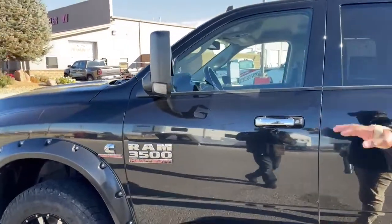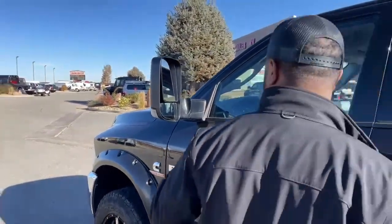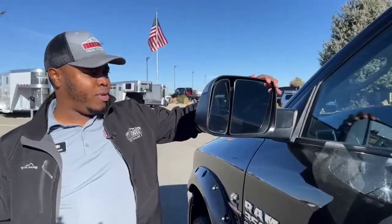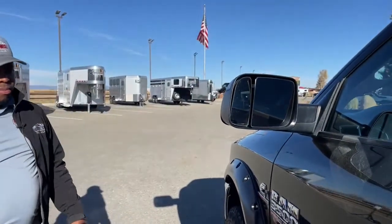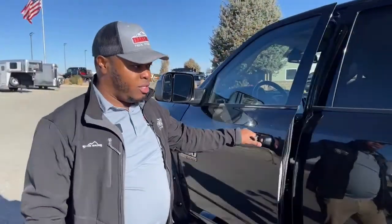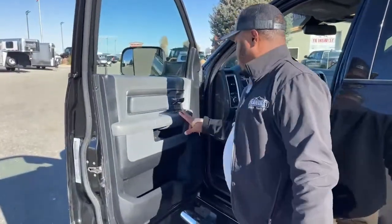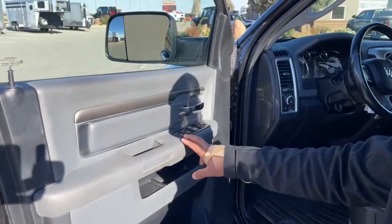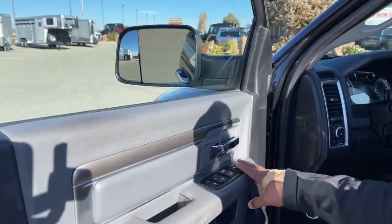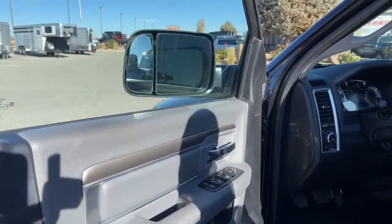Like most 3500s and 2500s, you will find tow mirrors on them. If you're not using the tow mirrors you can actually manually fold them to have your regular mirrors. They are powered mirrors. So you do have your power locks, power windows, and of course power mirrors. This one does come with the folding feature as well.